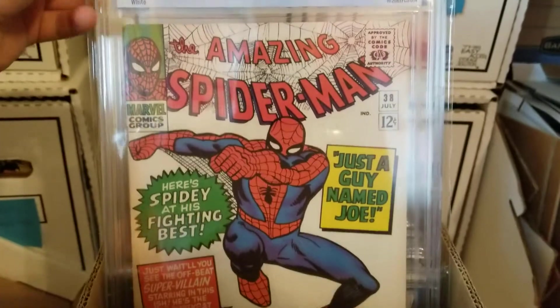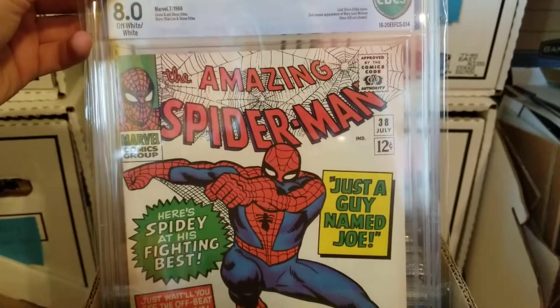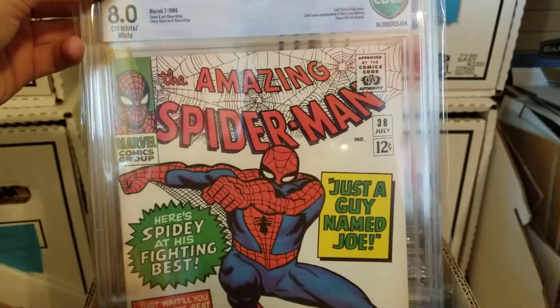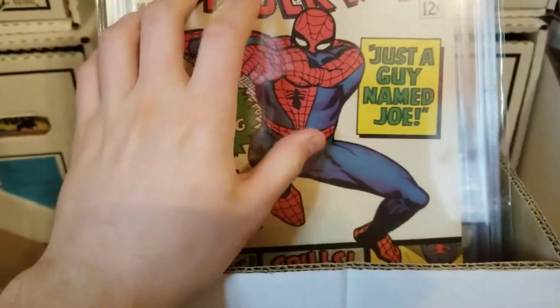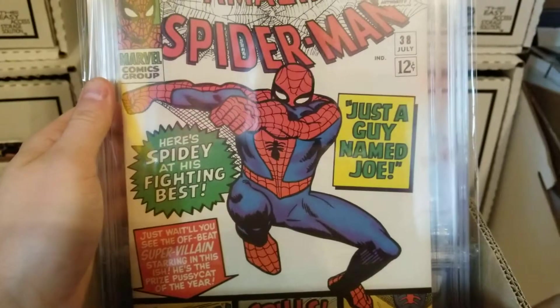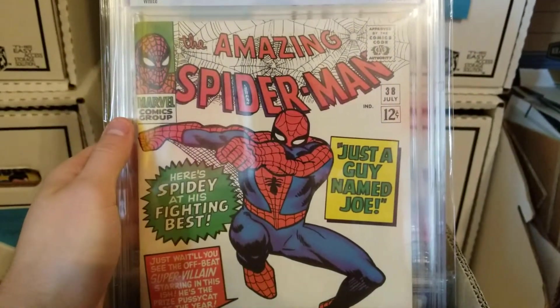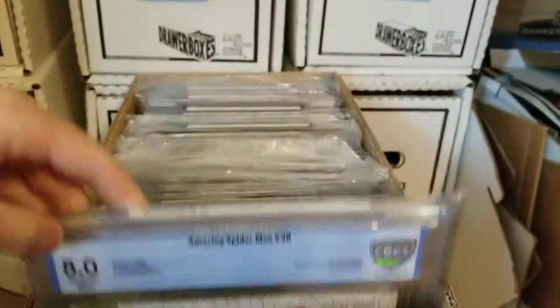Amazing Spider-Man 38, 8.0, CBCS. This is the last Steve Ditko issue that he draws, and the second cameo appearance of Mary Jane. Her face is still not shown — I think this is the one where you see her behind a piece of cloth or something, and Betty Brant and Liz Allen see her. I think that's this issue. Beautiful cover. Looks great.